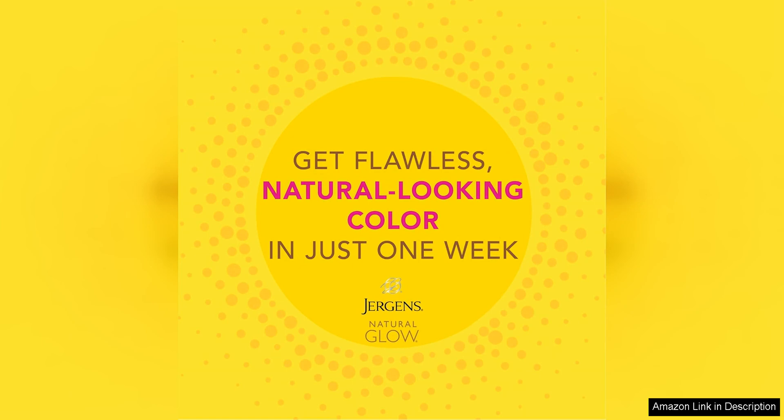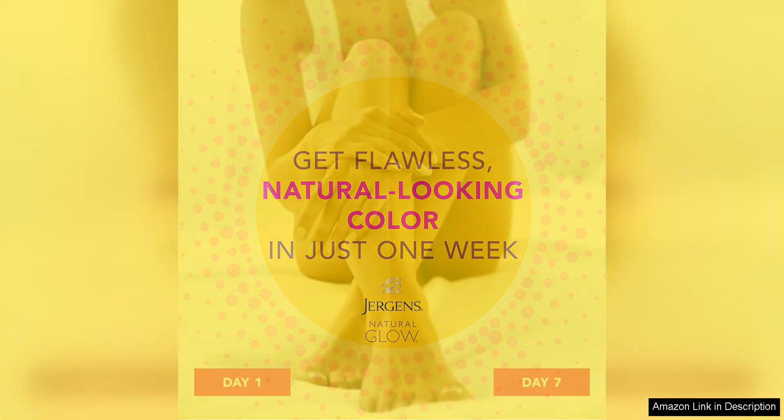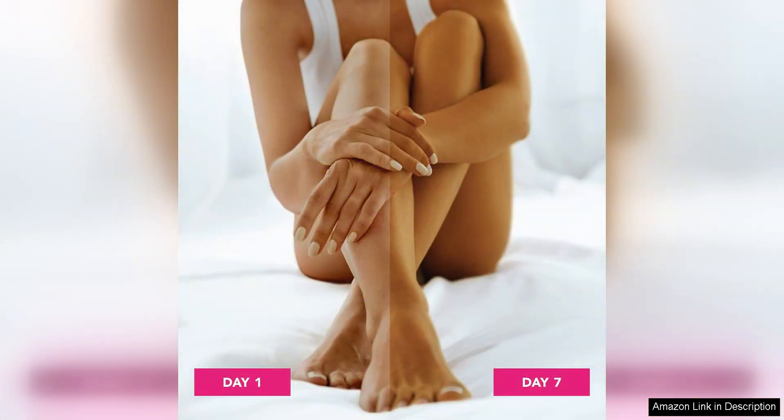I appreciate that I can control the depth of my tan by applying the product daily or every other day.